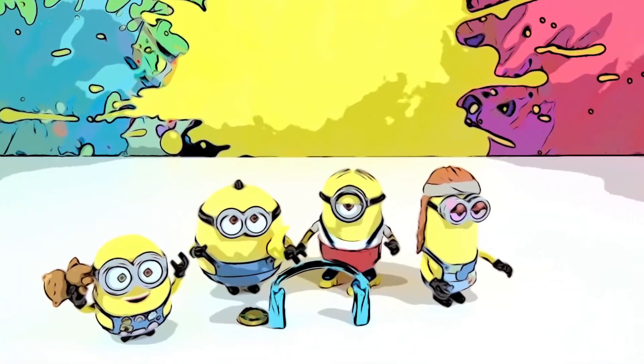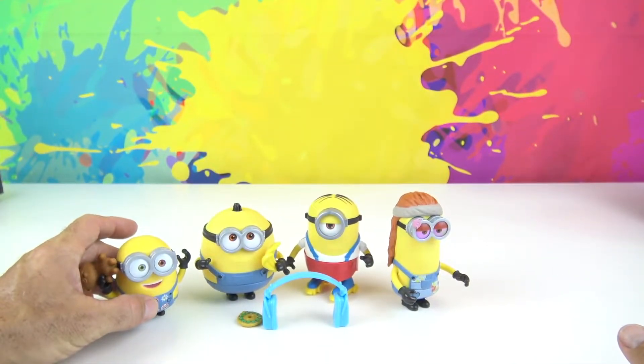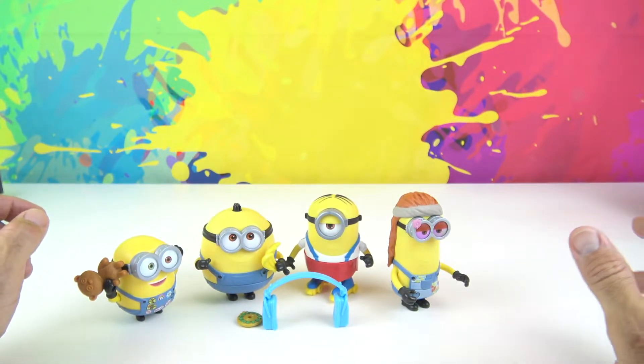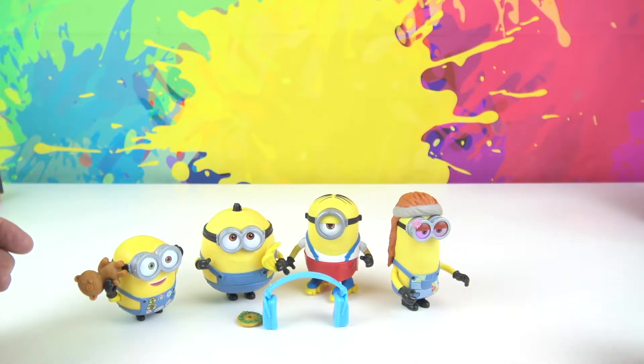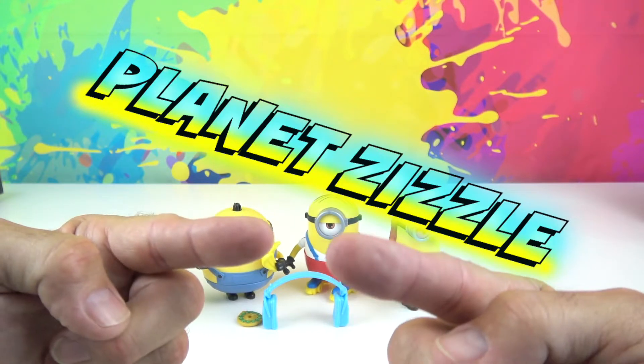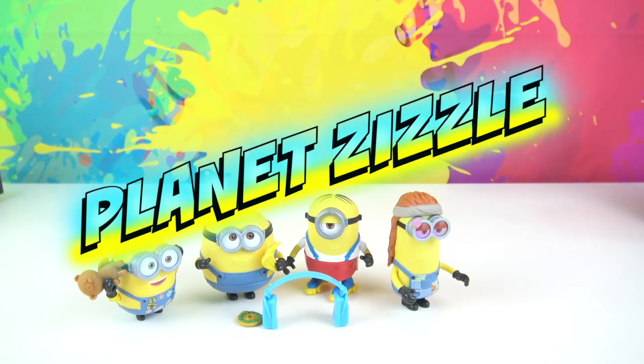That's it for today's video with the Minions Chillin Out — this is Minions on the Move from the new movie The Rise of Gru. Don't forget to share this video with your friends, smash that like button, and come back to Planet Zizzle to keep the missions going. This is your Toy Commander signing off — I'll see you guys on our next mission. It's now time for me to blast off out of here!